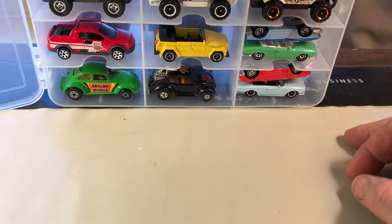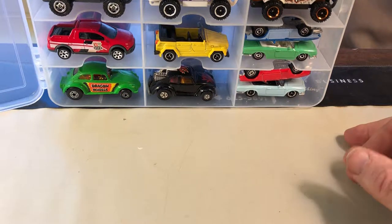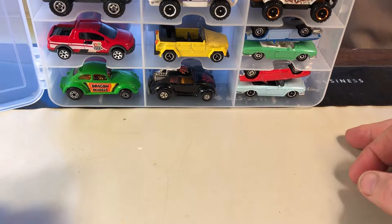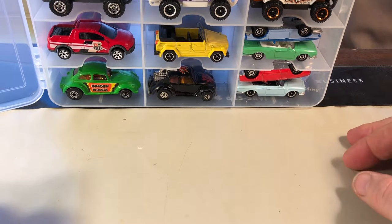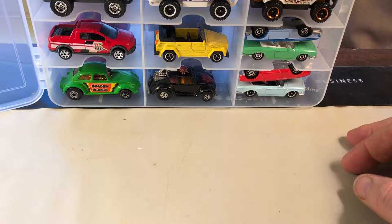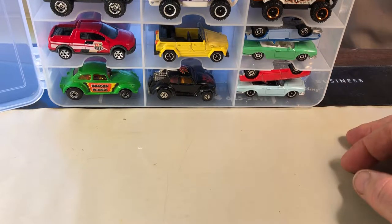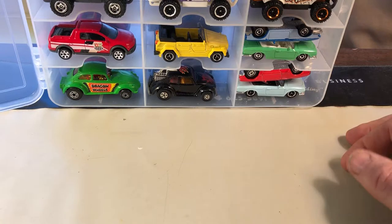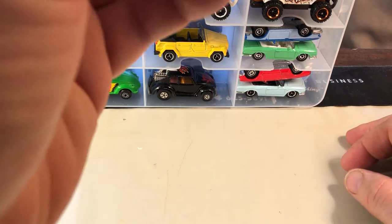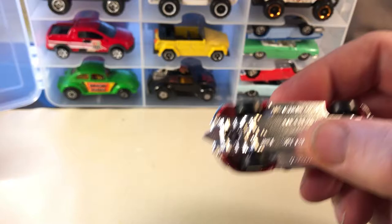Good morning YouTubers, this is Joel. This is going to be a video on my Matchbox VW collection. Over the holidays I did add some classic ones — you can see two of them down at the bottom. When I get to them we'll go over them, and in between I also have a couple classic ones. By and large most of these are modern era, but I really think Matchbox does VW good.